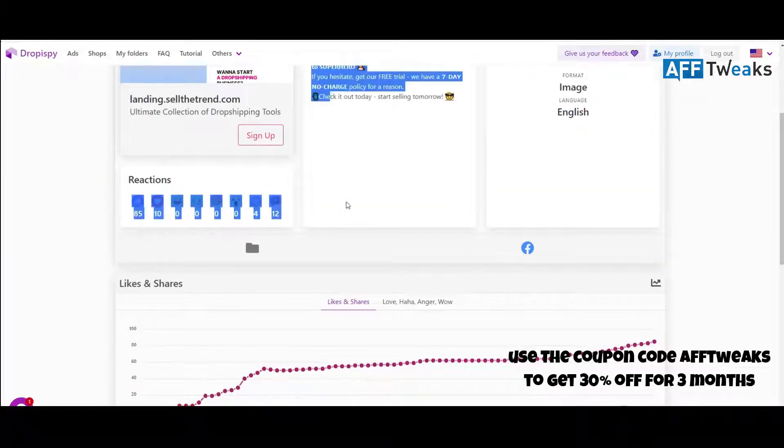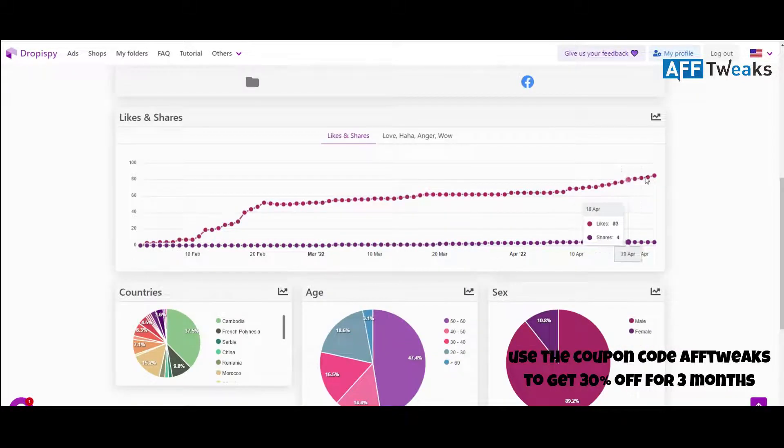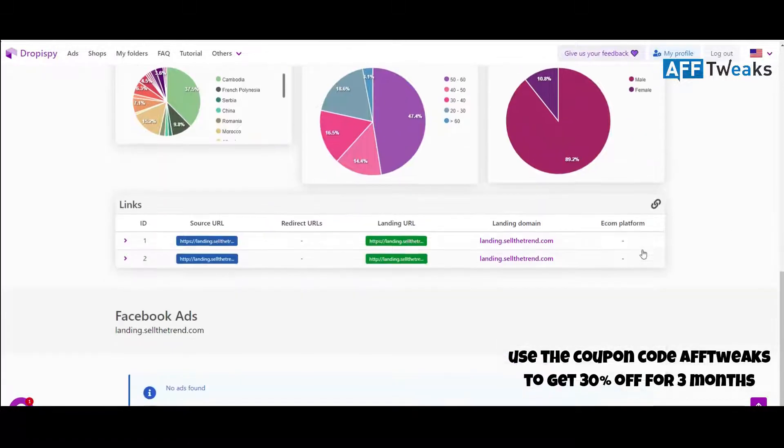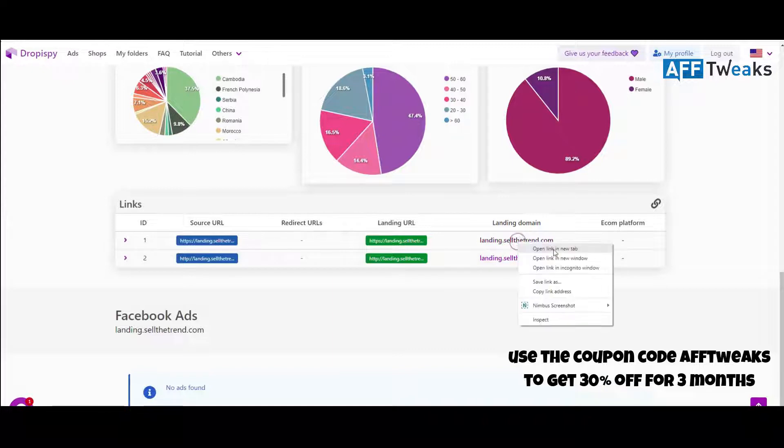You have the reactions and comments section showing how much the post has been engaged — likes, shares — and from which countries it is receiving most of the traffic. You can see what countries to target first. It also shows complete demographics by age so you can see which age sector to target your audience, and the male-to-female ratio for sex demographics.